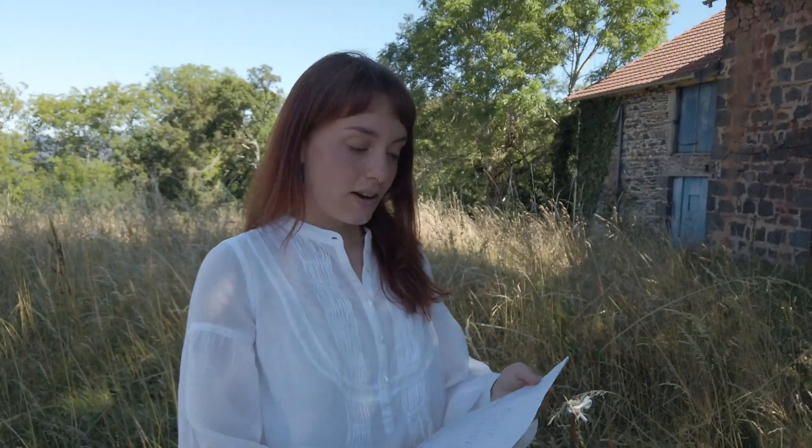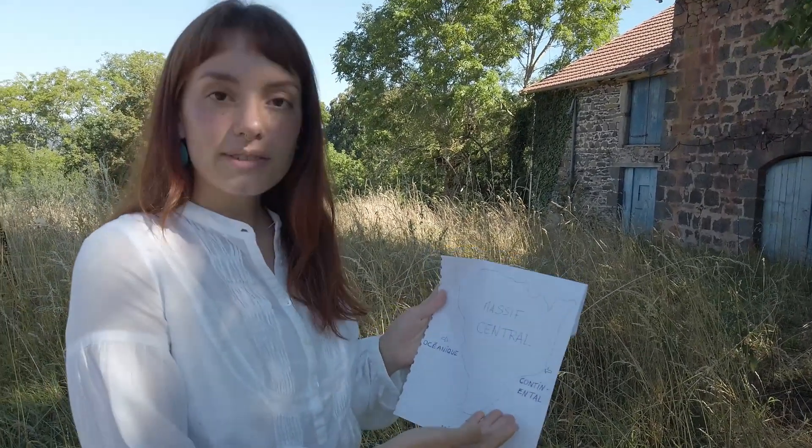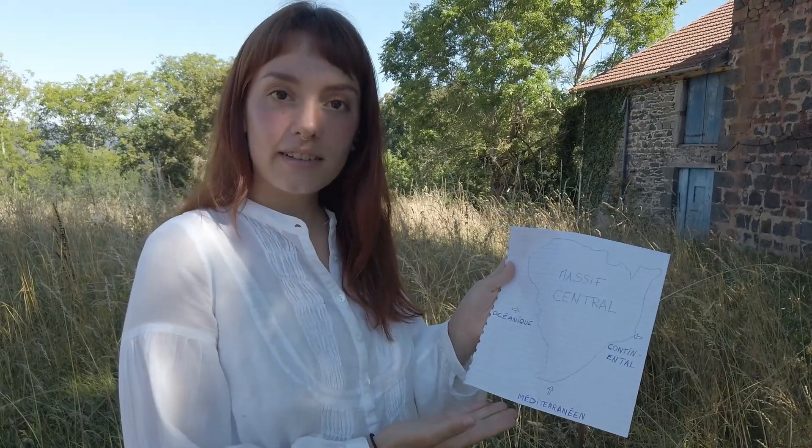Nous avons donc vu comment le massif central s'est formé, ce qui explique les sols et les reliefs variés qu'on peut y trouver. Reste maintenant à expliquer ce climat si particulier à la région. En réalité, le massif central se trouve au carrefour de trois grandes zones climatiques : un climat océanique à l'Ouest, un climat continental à l'Est et un climat méditerranéen au Sud.